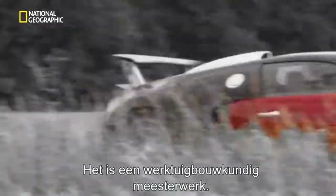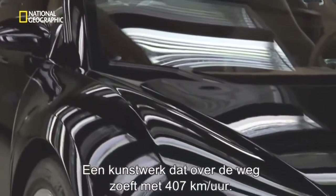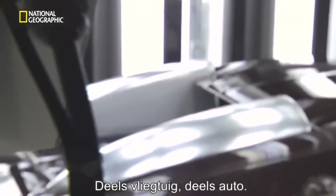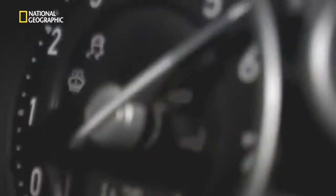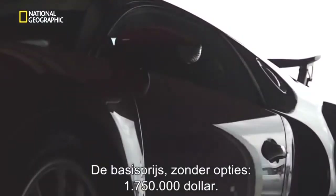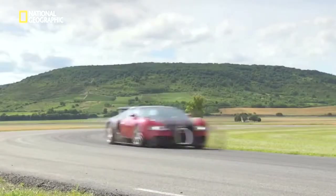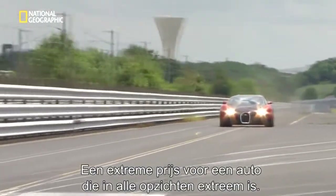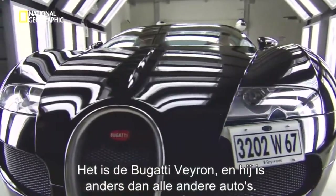It's a masterpiece of engineering. A work of art that flies down the road at 253 miles an hour. Part airplane, part automobile. A rare combination of sculpture and speed. Only 300 will ever be built. Base price, without options, $1,750,000. An extreme price for a car that pushes extremes in every direction. It's the Bugatti Veyron, and it's unlike any car ever made.